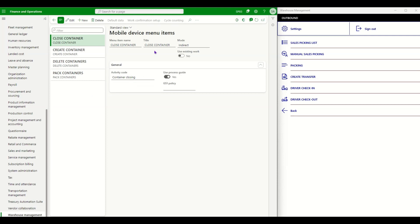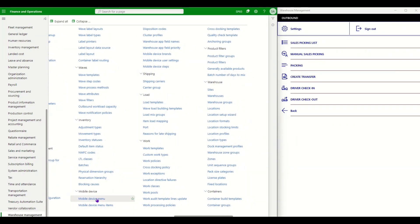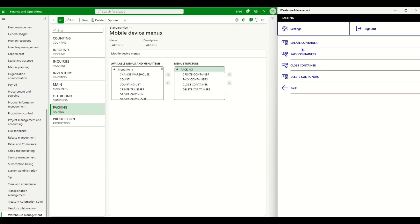The third option is Close Container — created with activity code 'Container Closing' — used once packing is complete. The fourth, optional option is Container Deletion, using activity code 'Container Deletion,' to delete containers created by mistake. These four menus are then added to the mobile device menu in the sequence they are performed: Create, Pack, Close, and Delete. In the mobile device I have these listed under a Packing menu, and all four options are visible.